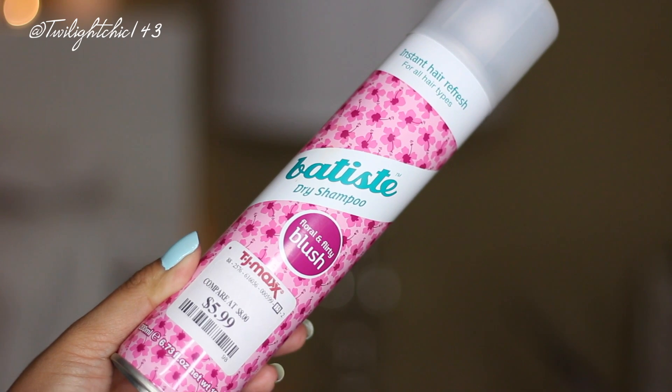And Batiste — this is the Batiste Dry Shampoo in the scent Floral and Flirty Blush. I don't know why I stopped using dry shampoo because the past couple of months I've been basically washing my hair every day, which I know is pretty bad to do. I have been using it every other day so I don't have to constantly wash my hair. It really absorbs all of the oil — I have oily skin and also an oily scalp, so second day hair on me looks horrible. Whenever I spray this it absorbs all of my oil and I don't have to wash my hair the next day. Another thing I like is that it lasts the whole entire day — a lot of other dry shampoos only last the first few hours and then at the end of the day my hair looks weighed down, but with this I don't have a problem. I love the scent of it.